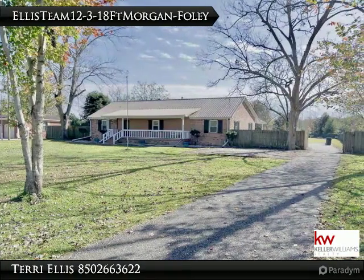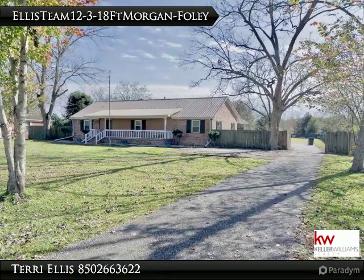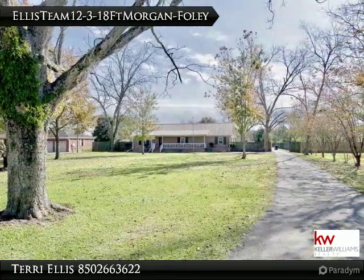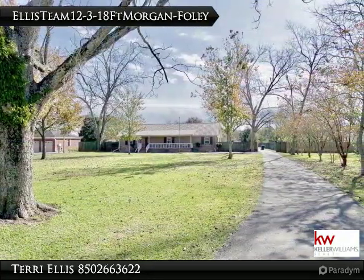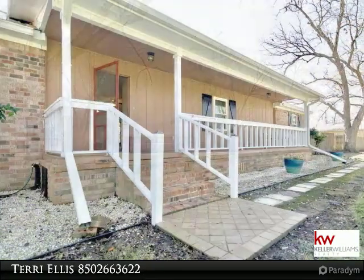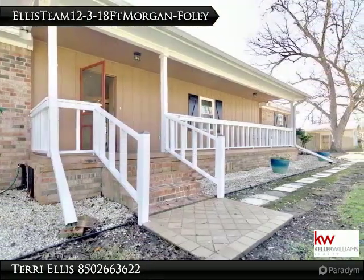Fall in love with this spacious three-bedroom, two-bath home on two acres. A huge front porch is perfect for enjoying relaxing evenings or sipping your morning coffee. This large lot boasts multiple fruit and nut trees, including oranges and pecans.